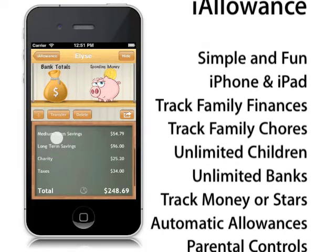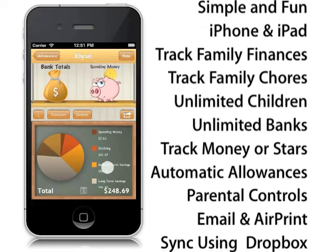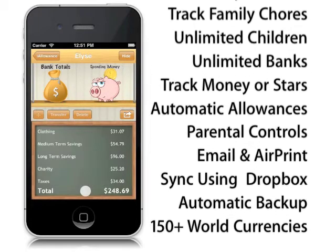iAllowance may look simple at first glance. The bookshelves and the chalkboard make this app very approachable. However, iAllowance is a very powerful family finance management system.